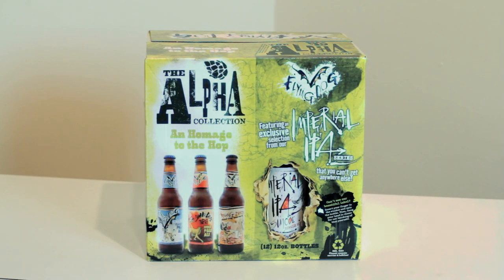Clearly that piece wasn't for you. Well, what about that one? Oh, the Alpha collection, featuring an exclusive release from Flying Dog's Imperial IPA series.